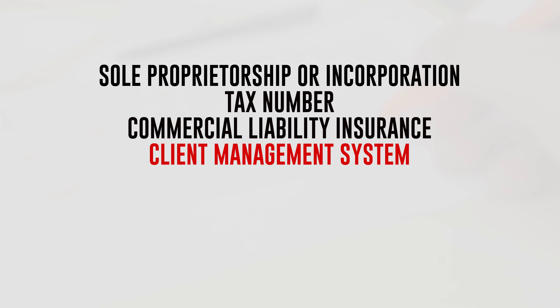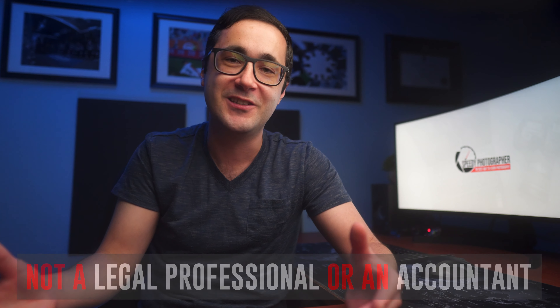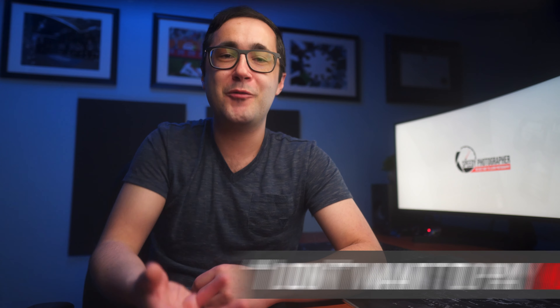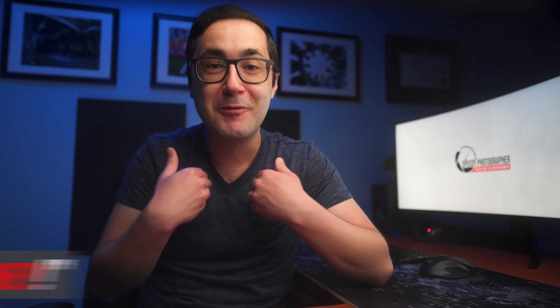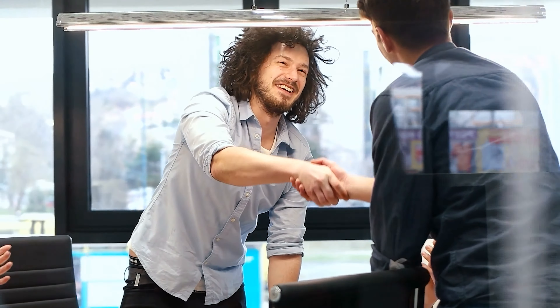The second step is to register your business and set up the framework. If photography is something you want to do with your life — even as a side hustle — you should invest the time in properly registering your business. This includes deciding whether you want to be a sole proprietor or an incorporated business, getting a tax number, finding commercial liability insurance, and setting up a client management system with accounting, contracts, and invoice templates. The basic principles are the same: you want the government to recognize your business so you can charge sales tax, pay income tax, and write off your expenses.